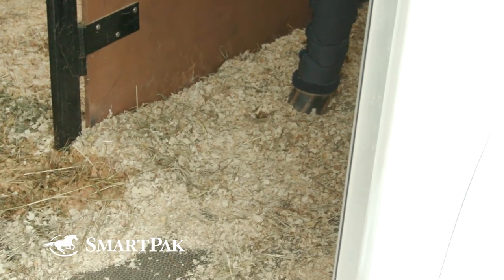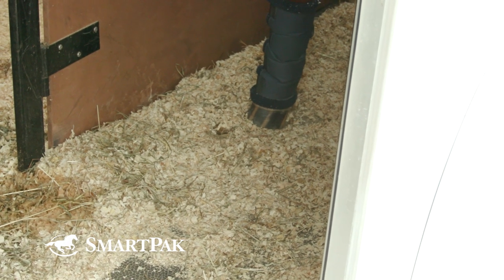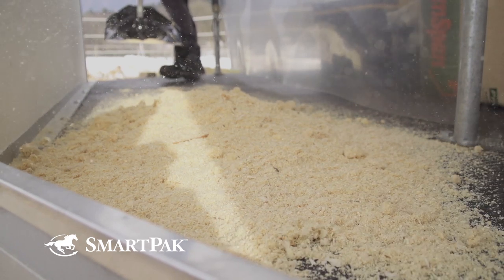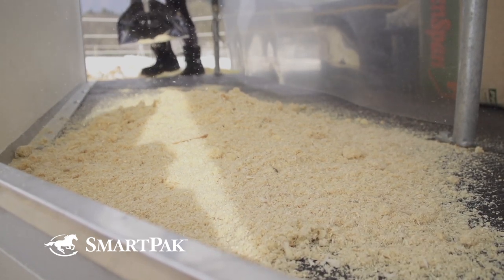As far as bedding, that is controversial. Some people don't use bedding, and some do. The main pros and cons: the reason to use it would be traction. If there's manure or urine in the trailer on the floor, it could get slippery, which could be a reason for falling. One reason not to use bedding is it can get dusty.